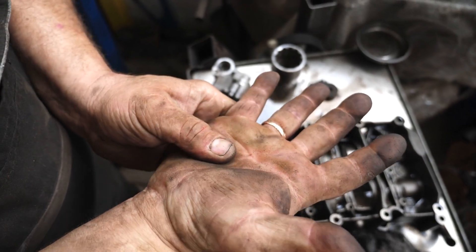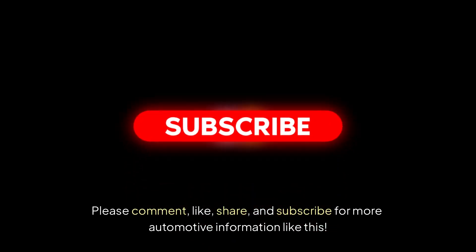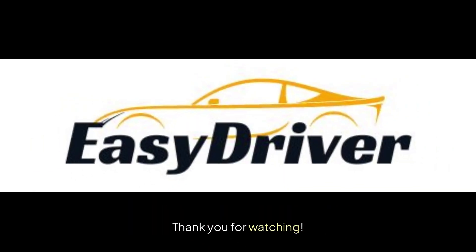That's the first look at the oil sludge problem. Stay tuned for part 2. Please comment, like, share, and subscribe for more automotive information. Thank you for watching.